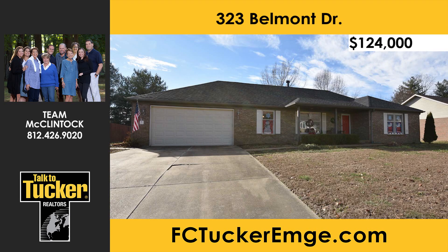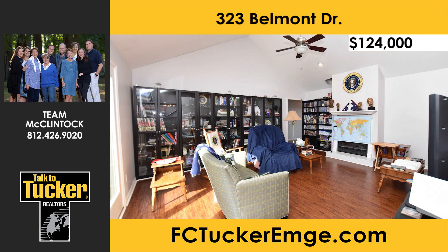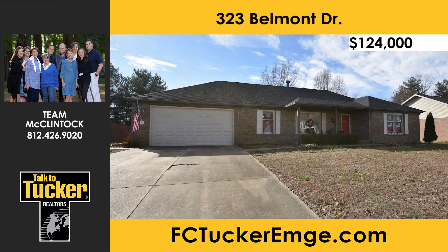With some TLC, this three-bedroom, two-full-bath home in an established neighborhood on the north side can really shine. This all-brick home boasts two living areas, a dining room, a kitchen with a breakfast nook, a large master suite, a large detached shed with an overhead door, a wood-burning fireplace, and a new roof. Make your appointment today. Talk to Team McLintock at 812-426-9020.